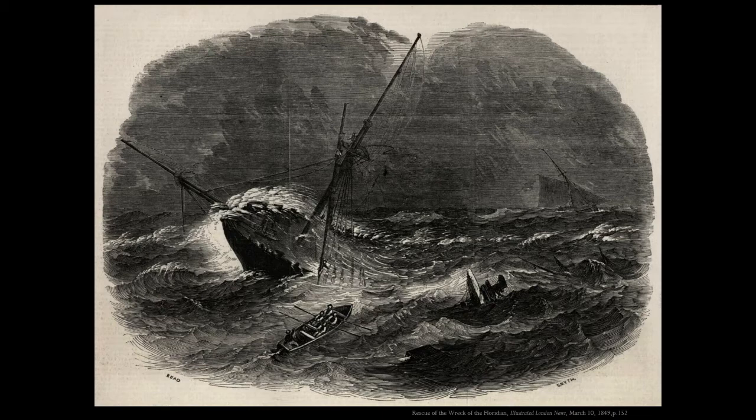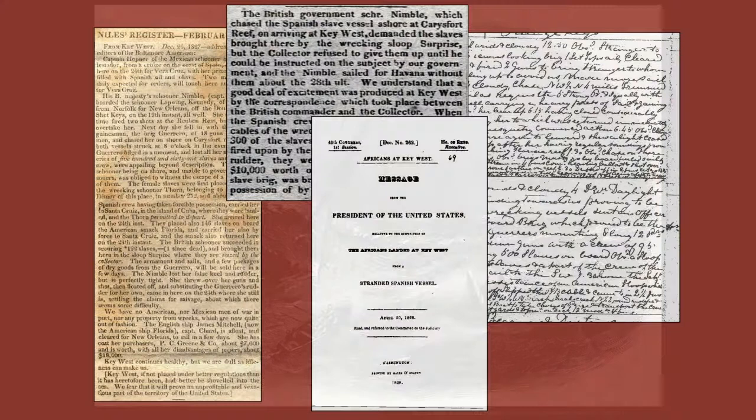The remaining Africans were delivered to the United States authorities at Key West. Guerrero was salvaged — its goods were auctioned, including guns, anchors, gold dust, cloth, and elephants' tusks.